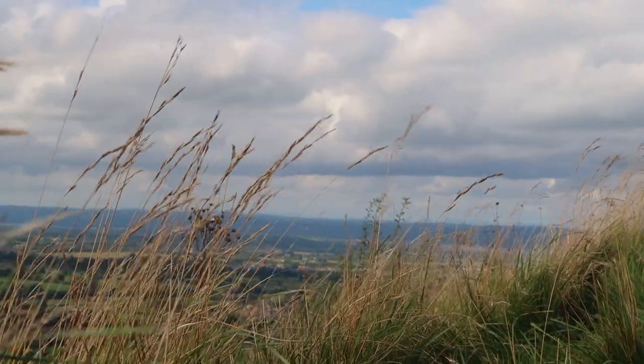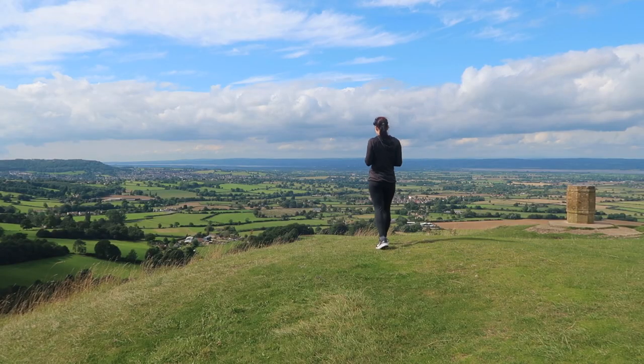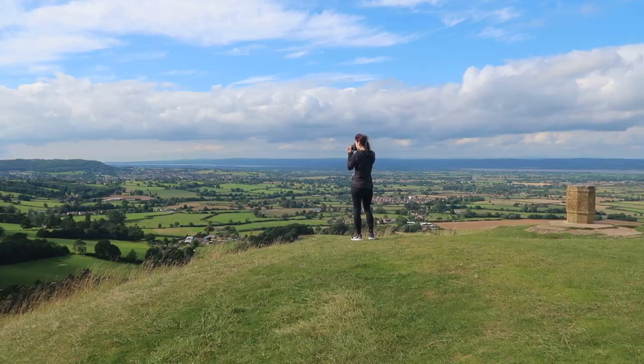I realised I was probably overthinking it a little bit, so what I've done today is opened the map of Gloucestershire and just picked somewhere I have not been before. So welcome to Coley Peak.